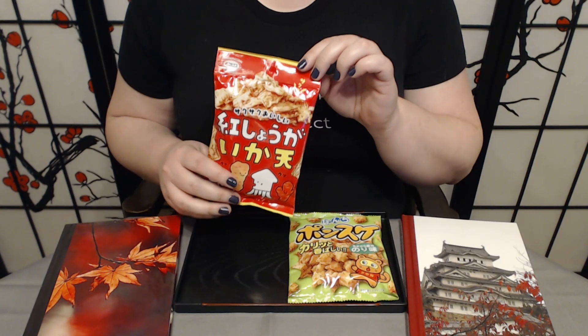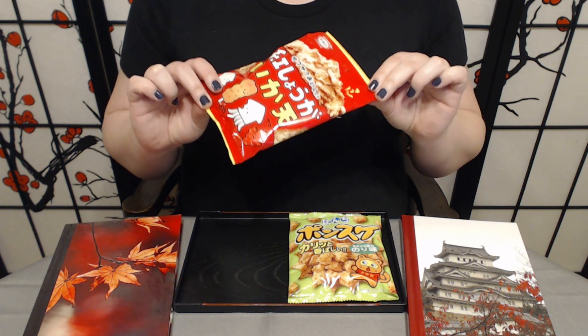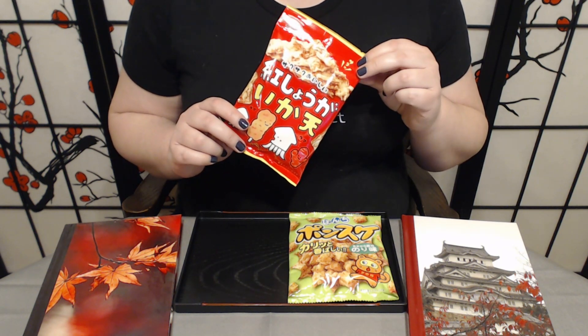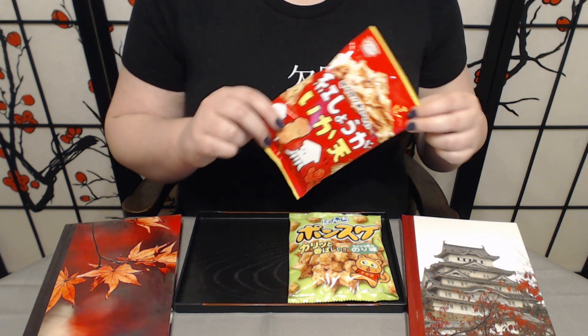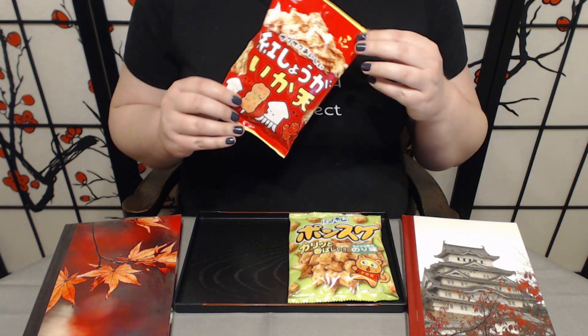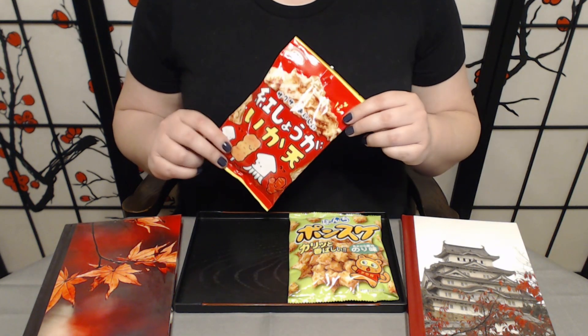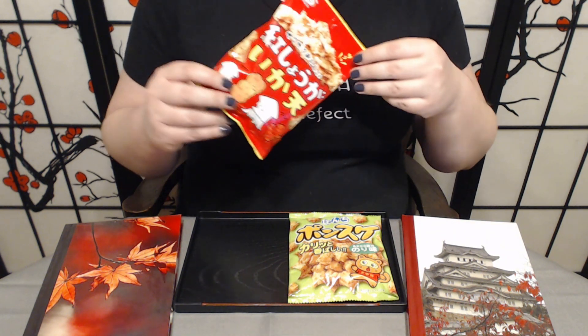The first snack is the squid and pickled ginger tempura chips. If you've been on the channel for a while you probably already know this — fish and seafood snacks have been very hit or miss on the channel, more miss than hit. If you enjoy fish and seafood, you probably know it can get old and go off very quickly, and something about the processing of these snacks has often resulted in that being the flavor.